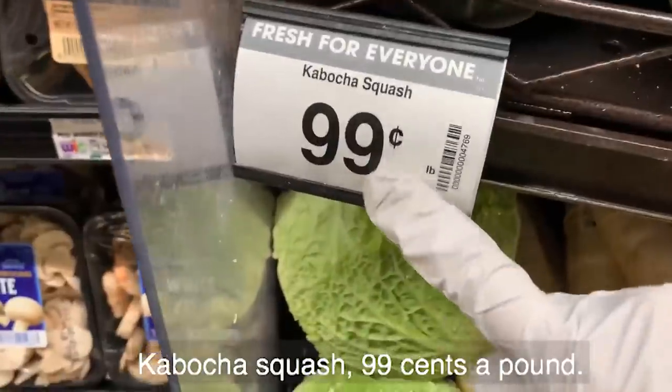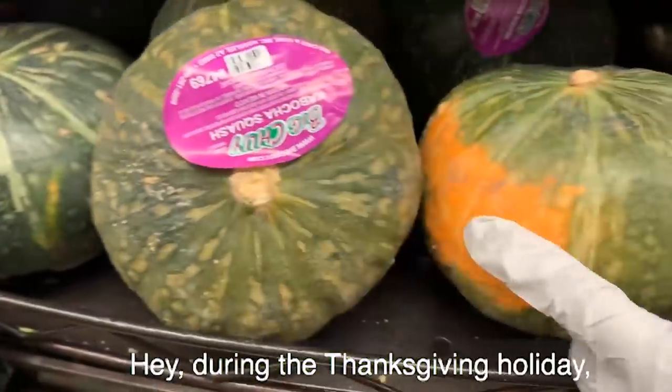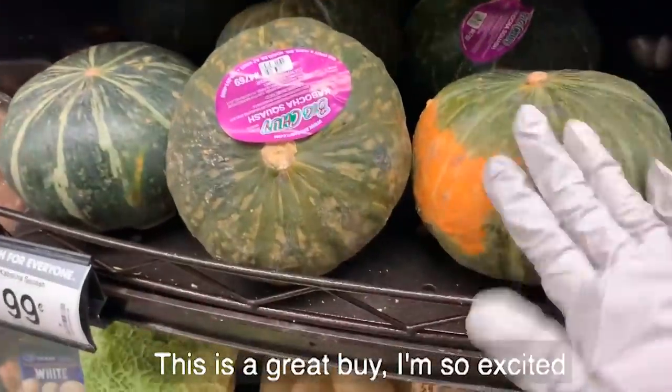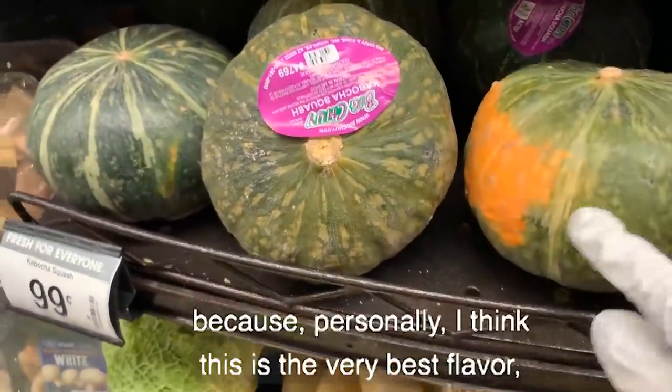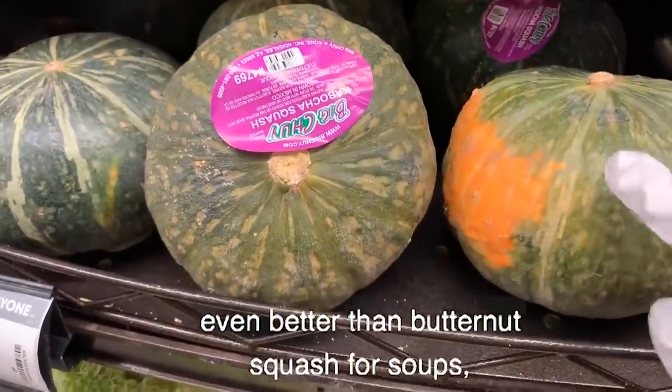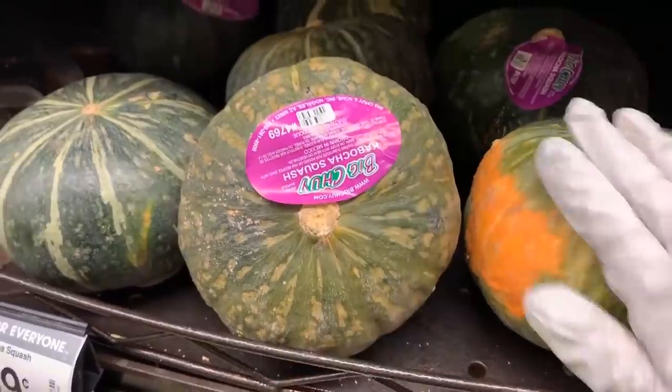Kabocha squash at 99 cents a pound — during the Thanksgiving holiday, this goes for $1.99 a pound, so this is a great buy. I'm so excited because personally I think this is the very best flavor, even better than butternut squash for soups and all kinds of things. I'm getting some.